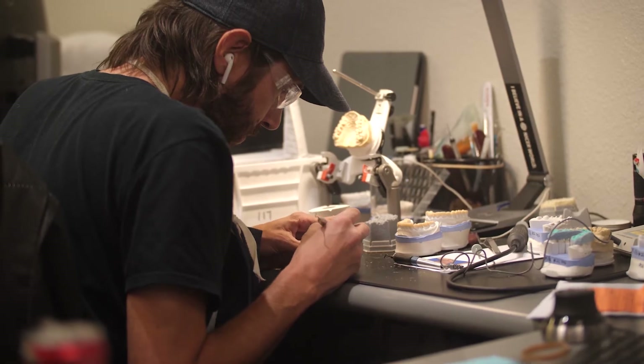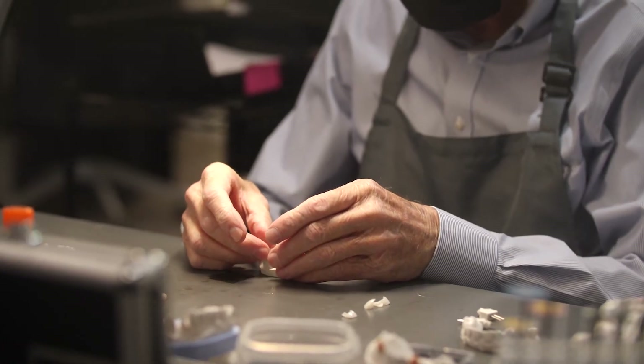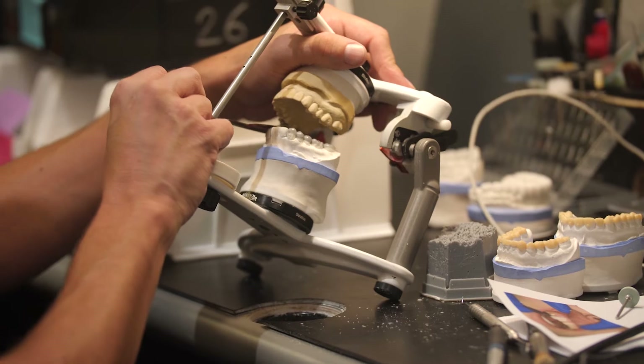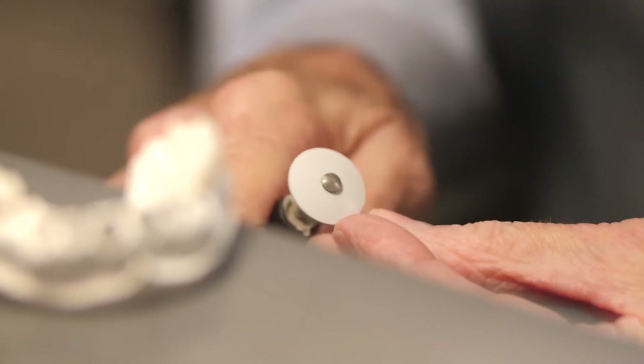If you're like most dentists and technicians, at one time or another you have been extremely frustrated. As the dentist, you're not getting back from the lab what you want. As technicians, you're not even capable of delivering what you would ideally like to, because you didn't receive what you needed to fully comprehend the case — and what you did receive wasn't exactly what you needed.